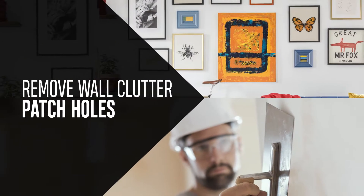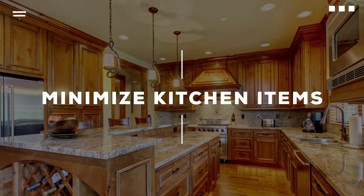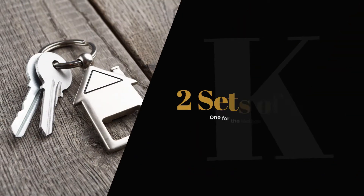Remove all the things you can off of the walls and then patch those holes. As far as countertops go in the kitchen, that's another big thing — you want as much space as possible and to make it look as roomy as possible. Basically, if you can eliminate almost everything off your countertops except for your one or two favorite appliances, that's what we recommend.